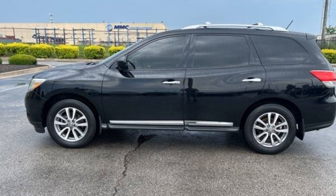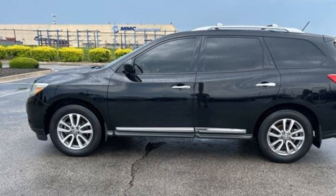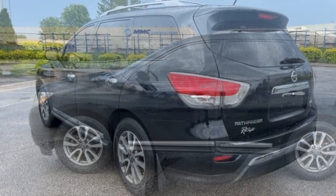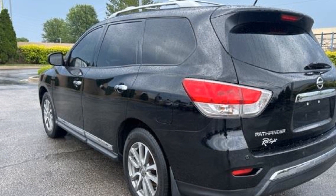2013 Nissan Pathfinder. This SUV offers space as well as power and performance. If you are looking for extras, look no further than these built-in features.